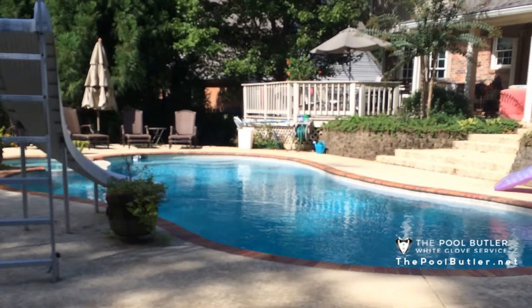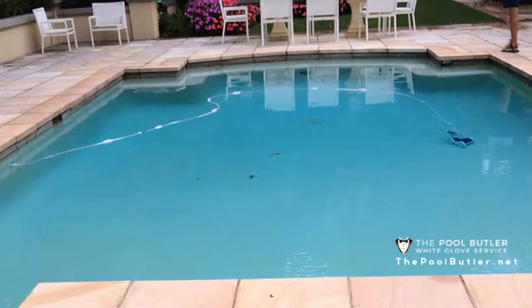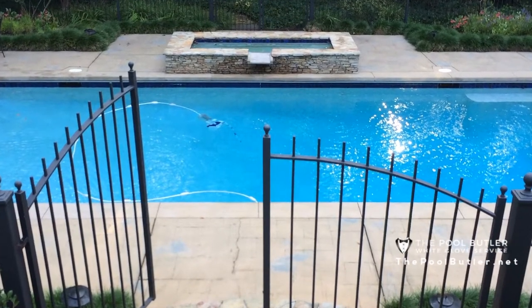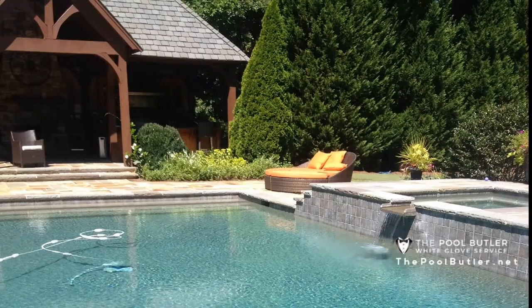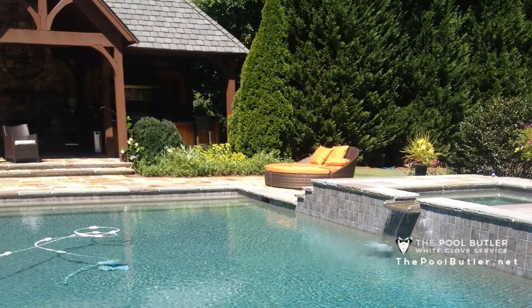Nevertheless, they can still happen for many reasons. Maybe your new house came with a pool from a previous owner who didn't maintain it well. Or perhaps your pool flooded from heavy rains or an overflowing river. Then again, if your pool was laid in the ground a decade or two back, you may be contending with structural deterioration, depending on the quality of materials used to construct your pool and deck.